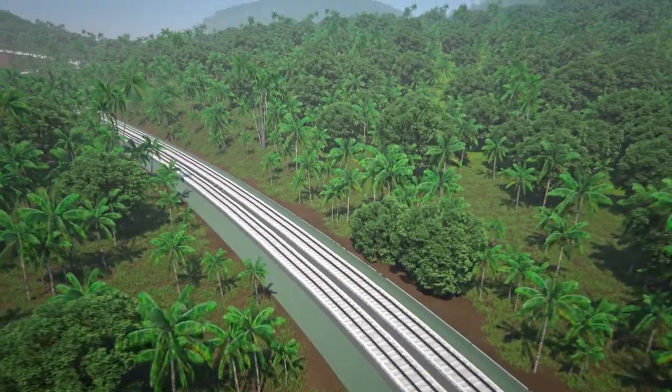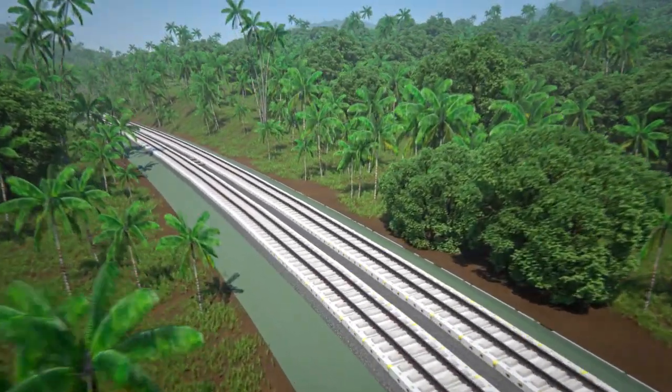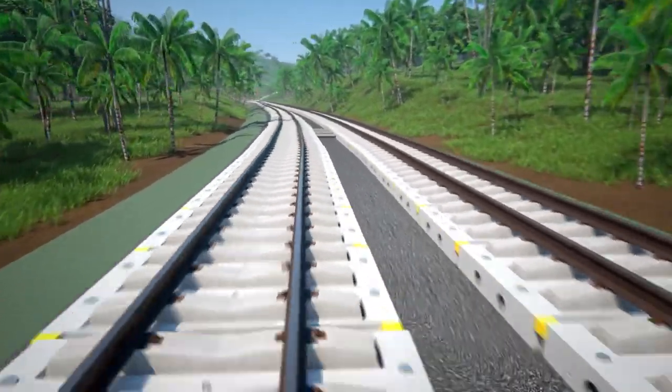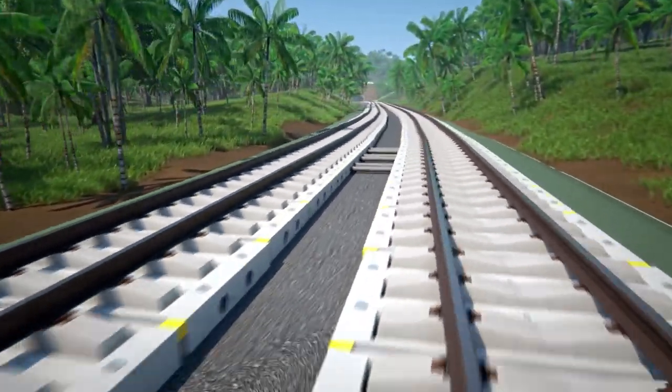An economical rail track system that is easy to install and is designed to handle large volumes of water dispersal, saving time and maintenance costs.